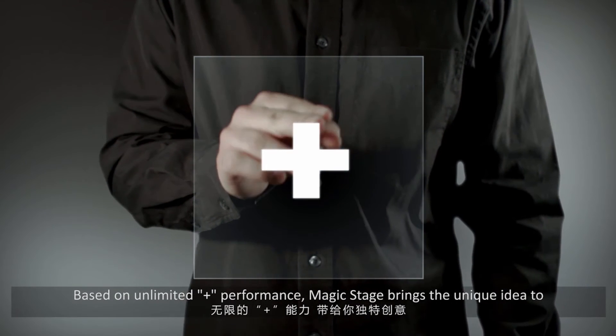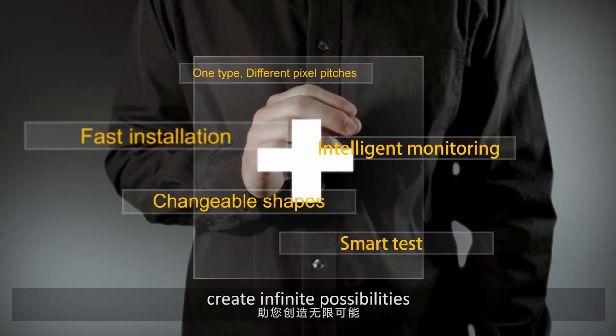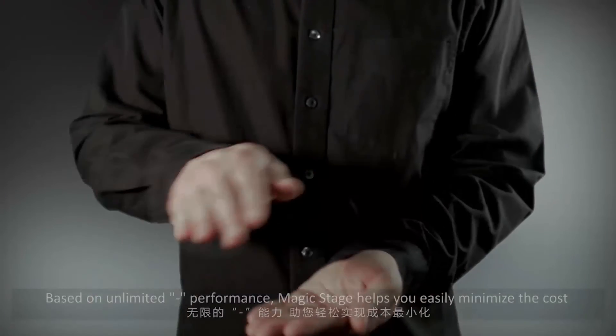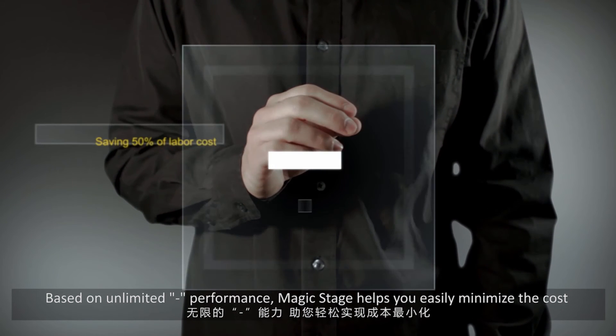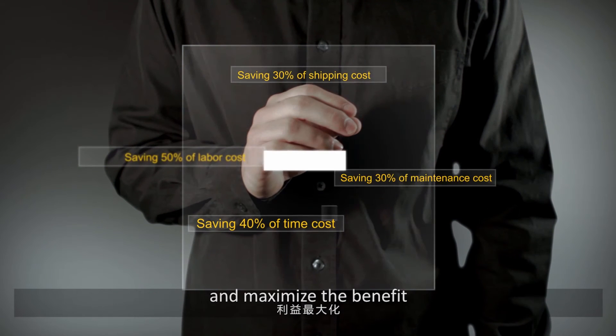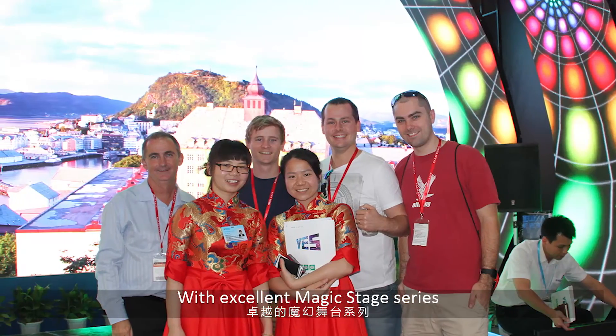Based on unlimited plus performance, Magic Stage brings the unique idea to create infinite possibilities. Based on unlimited minus performance, Magic Stage helps you easily minimize the cost and maximize the benefit. With the excellent Magic Stage series,